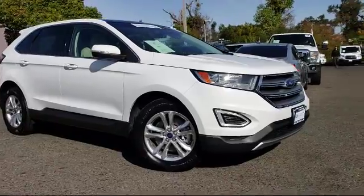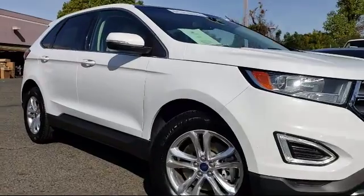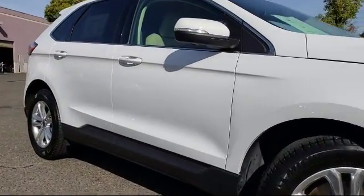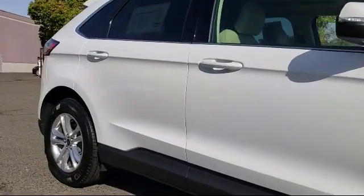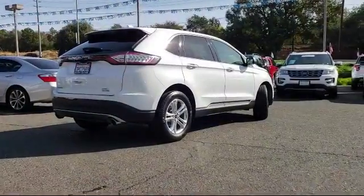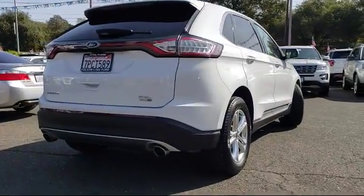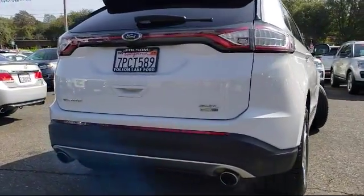And comes equipped with Tire Pressure Monitoring System, Sirius XM Satellite Radio, Rear Spoiler, Alloy Wheels, Keyless Entry, Rear View Camera, Parking Sensors, Air Conditioning, Traction Control, Power Windows. And has less than 35,000 miles on the odometer.